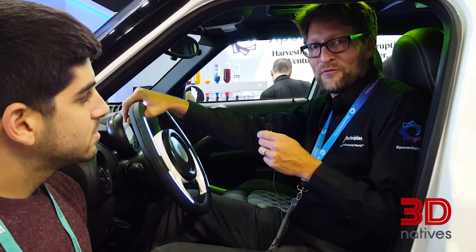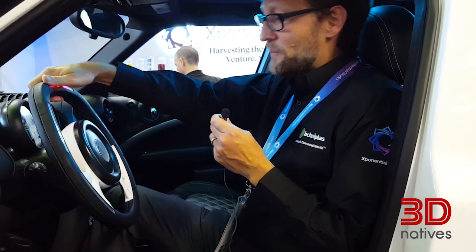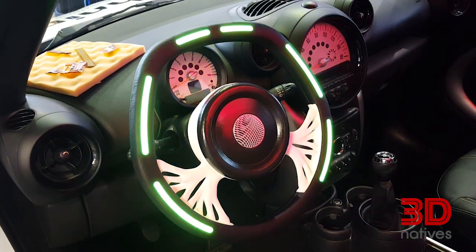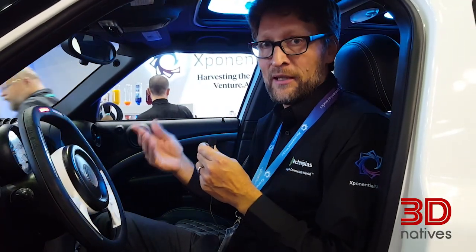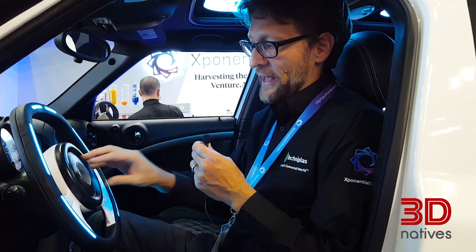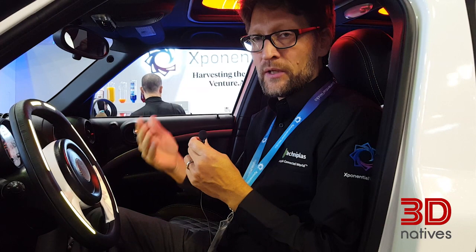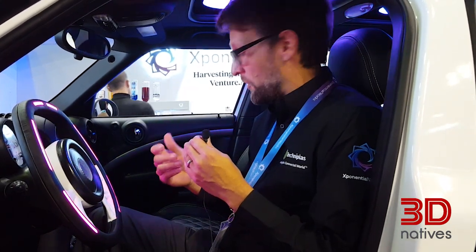Here, for example, is a 3D printed wheel where we have implemented some nice 3D printed parts, including some lighting, which will give much more personalization and individualization in the future. Some emblems as well — we can do that too, including apps and lights, so you really get a personalized ambient lighting experience in your car.